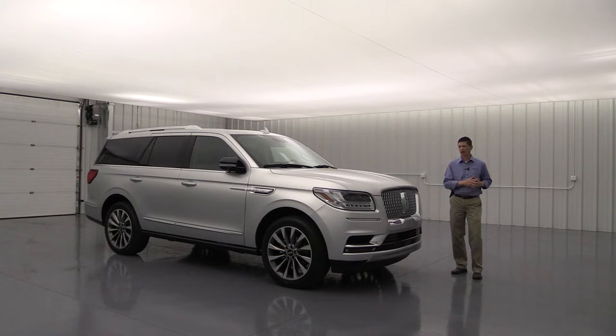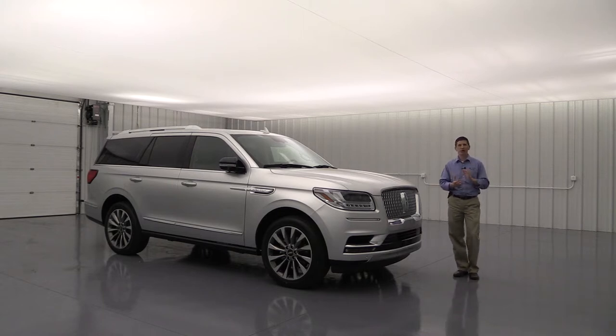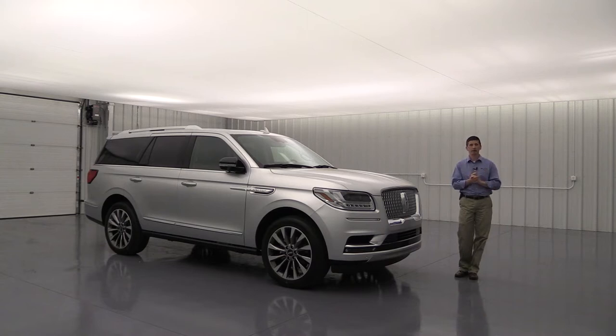Now in 2018, the Navigator is all new — a new redesign with a lot of great additions to the Lincoln Navigator lineup. We're going to cover all the standard equipment first, then talk about different optional packages and standalone options as well. Check the description below — I'll have timestamps and prices on those different packages so you can skip around in the video if you need to.